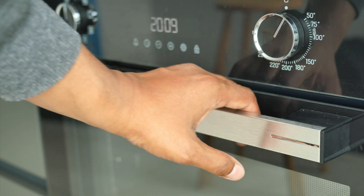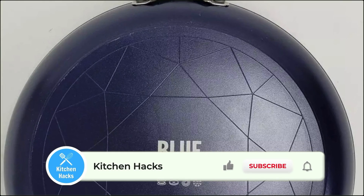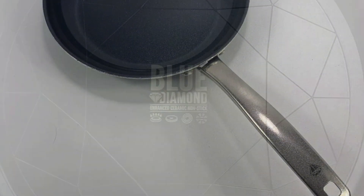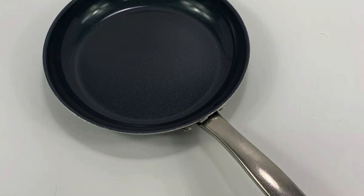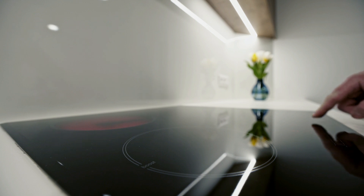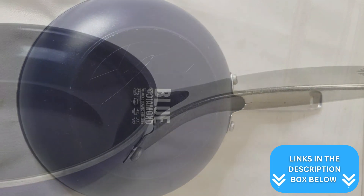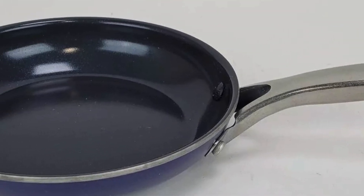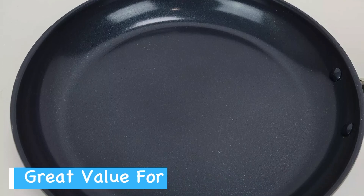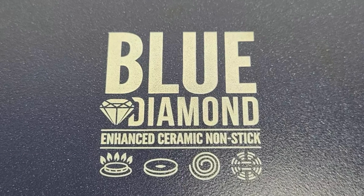This frying pan is also oven and broiler safe up to 600 degrees Fahrenheit, giving you added versatility in the kitchen and allowing you to go from the stovetop to the oven without needing a different piece of cookware. In spite of all these advantages, the Blue Diamond frying pan isn't perfect — it doesn't work with induction stovetops, which could be a deal breaker if that's your main cooking surface. Also, while the pan being lightweight might make it easy to handle, some users might find it feels less robust compared to heavier pans. Overall, the Blue Diamond frying pan offers excellent value for anyone looking for a reliable, versatile, and easy-to-clean nonstick pan for everyday cooking.